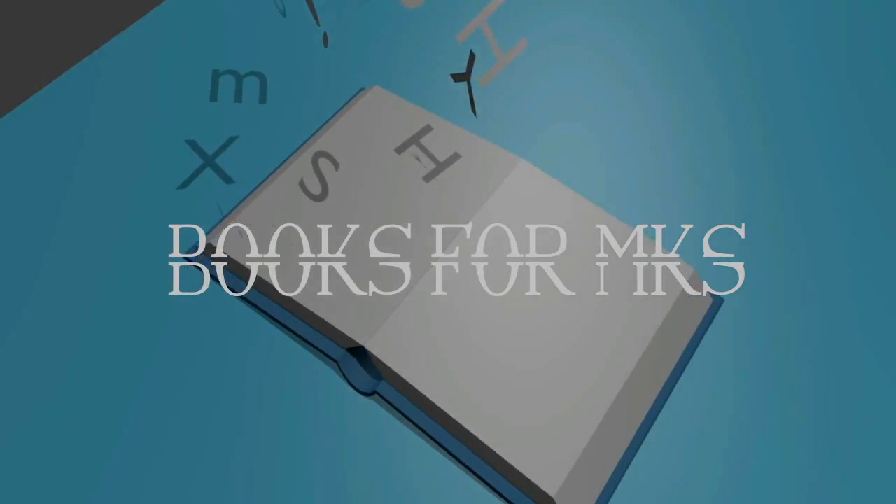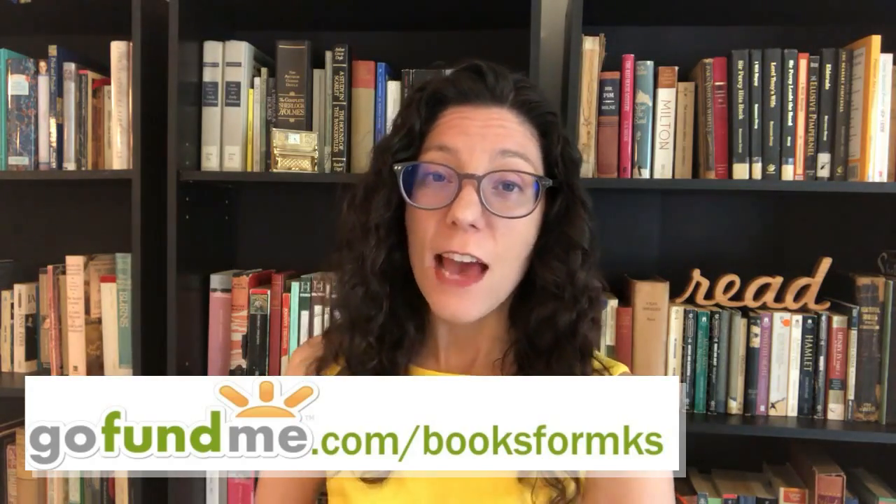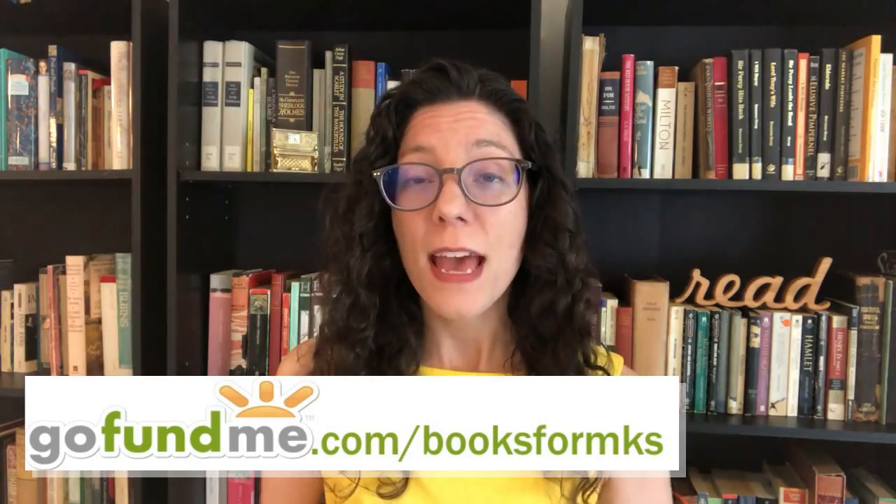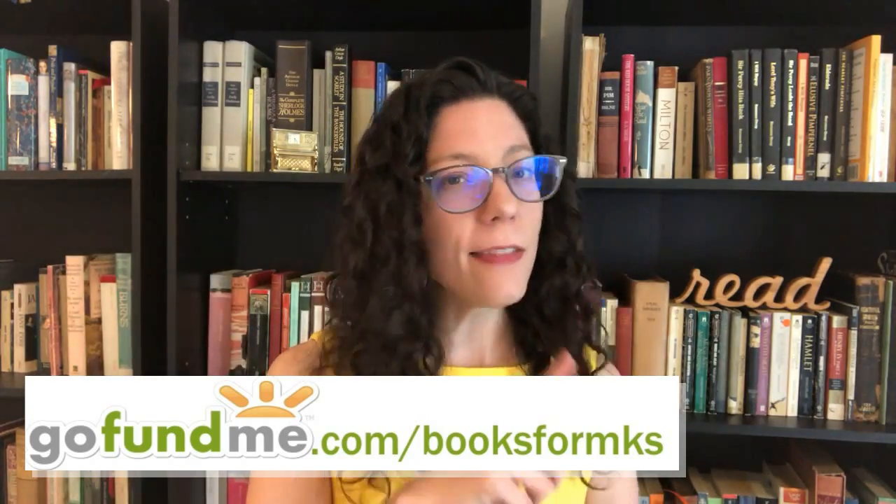Hi, I'm Kaylee and today I'm doing the Fruit of the Spirit book tag. In case you didn't know, Books from Case is a charity that donates books to missionary kids. If you want to donate to the kids, you can do so at gofundme.com — there's a link down in the description and a button at the end of this video.